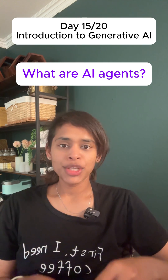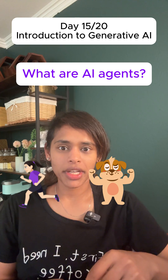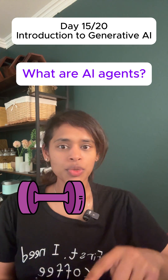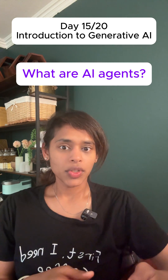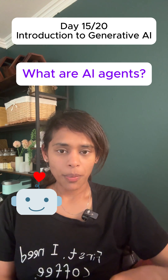Let's take a simple scenario. Let's say you become super serious about fitness and want to lose fat, build muscle, or whatever. Sure, you can always find information on the internet about workouts or calorie deficits, or ask models like ChatGPT for standard numbers. But what if you could take it a step further and create a health bot to do all of this for you? It would have these three components.